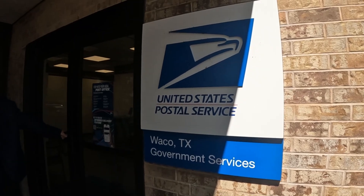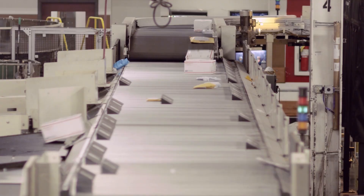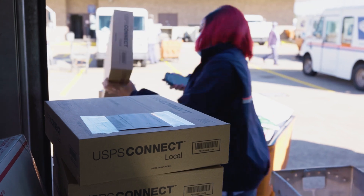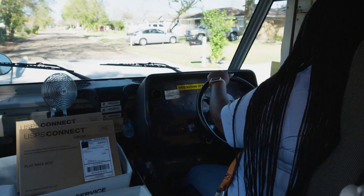We're the only agency that can physically touch every address in America, and we take pride in that every day. We started at six days a week, now we're at seven days a week with other shippers such as Amazon, Walmart, and Target. Today we'll take a look at what happens behind closed doors at one of the largest and newest USPS SNDC facilities in the country.